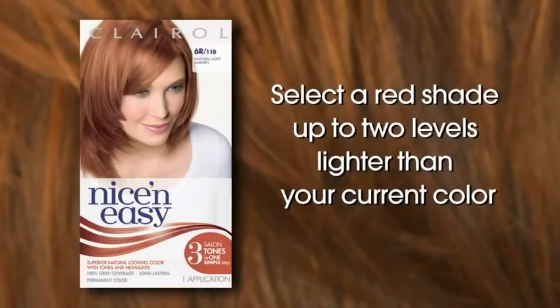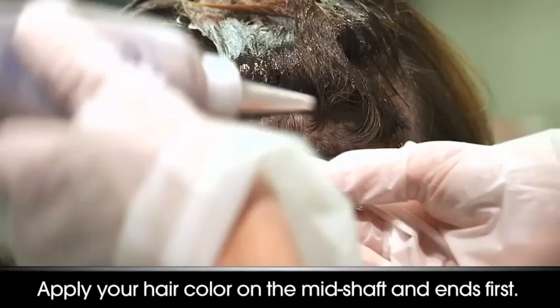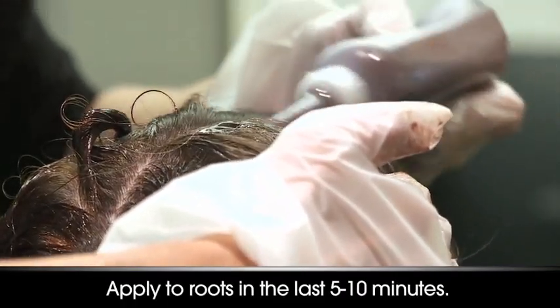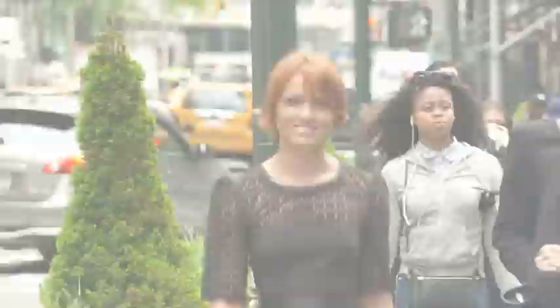To achieve a red on red effect, select a hair color shade two levels lighter than your existing hair color. Apply your hair color on the mid-shaft and ends first, and then the last five to ten minutes at the root area, creating a multi-dimensional red on red result. Because of the great selection, people love to be able to experiment with hair color.